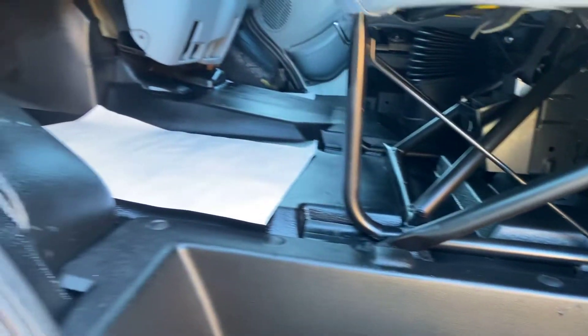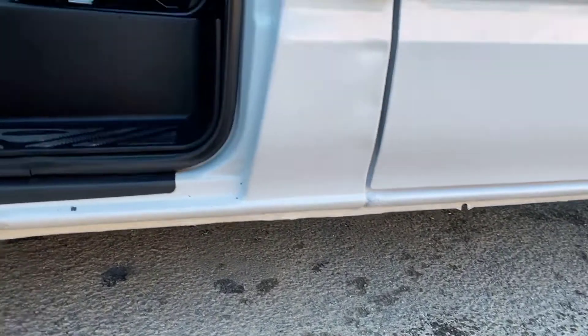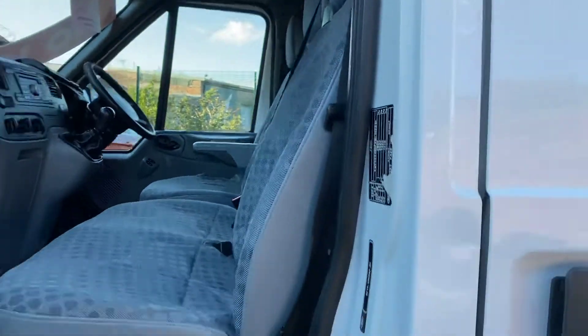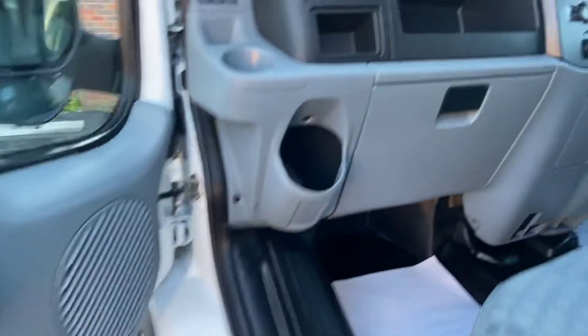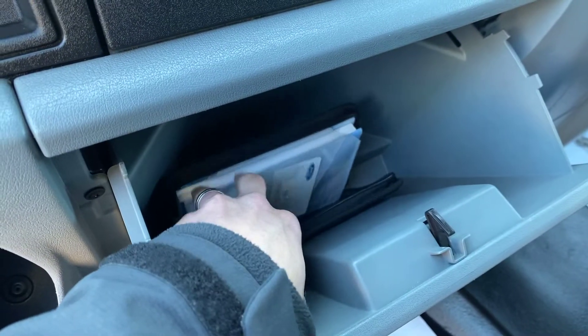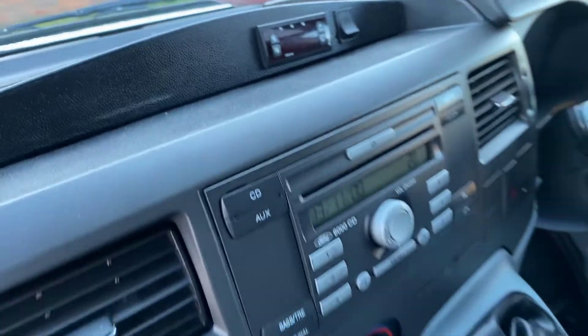Look at that — it's like no one's been in it. All the sills are in good condition, all the door shuts and door jams — very well looked after. All the booklets are in there including the service book and owner's manual. Those are your controls for the refrigerated van; in the back that all works — we had it on this morning and it was freezing cold.